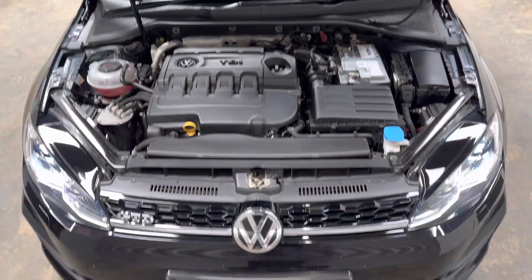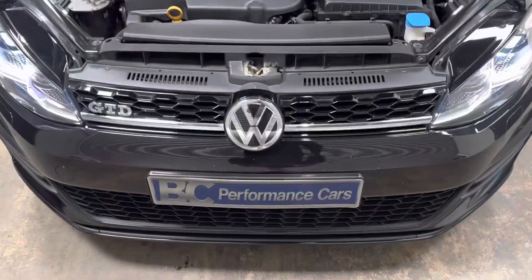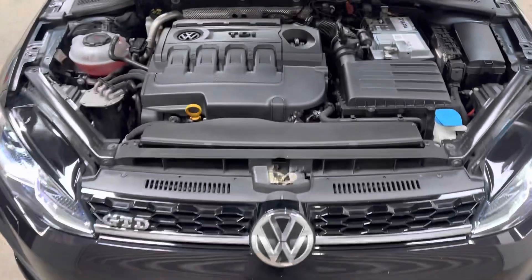Lovely clean engine bay. A couple of isolated stone chips to the front, as you'd expect with it being a black vehicle.